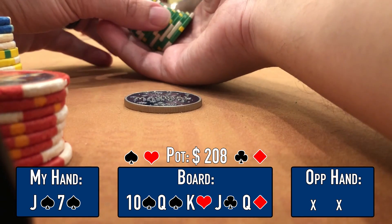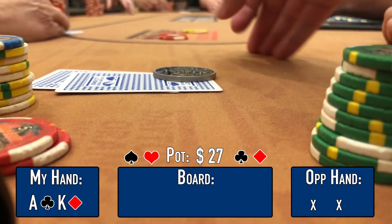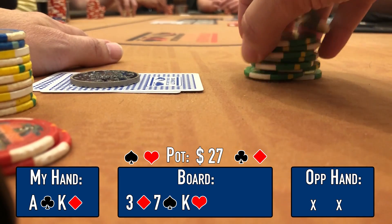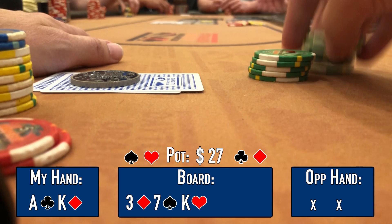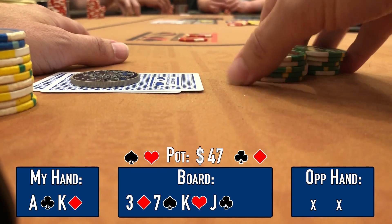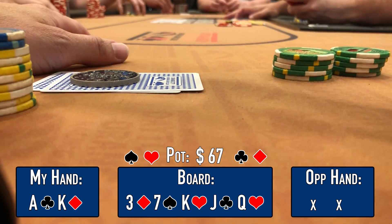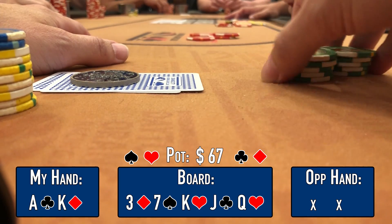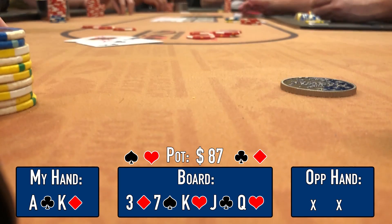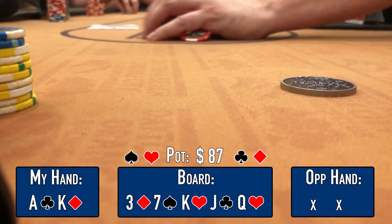We're in plus-one with ace-king offsuit. I open to $12 and Anthony in plus-three calls — heads-up. Flop is 3-7-K — top pair top kicker. I check for deception and Anthony checks behind. Turn is the jack of clubs. I down-bet to $10 to build the pot and Anthony calls. River is the queen of hearts — ace-ten gets there but I don't put him on that. I lead again for $20 trying to build the pot. Anthony is laughing and showing his neighbor his hand, then calls. I show my hand and he shows ace-queen. He says if I'd made it $25 on the river he folds — so I got maximum value.